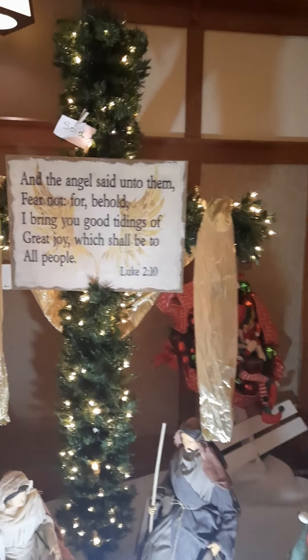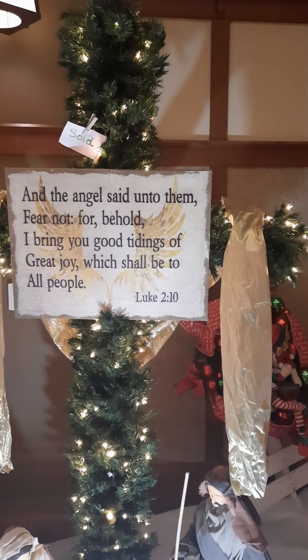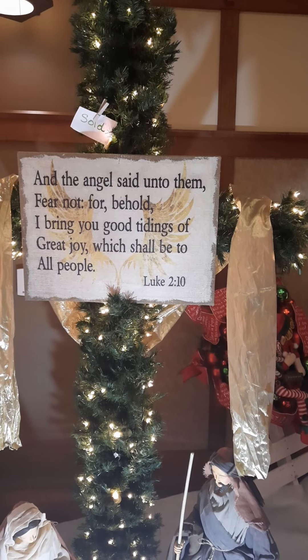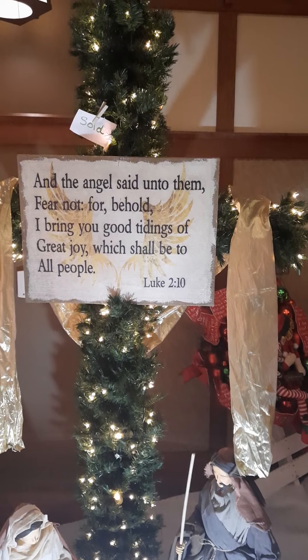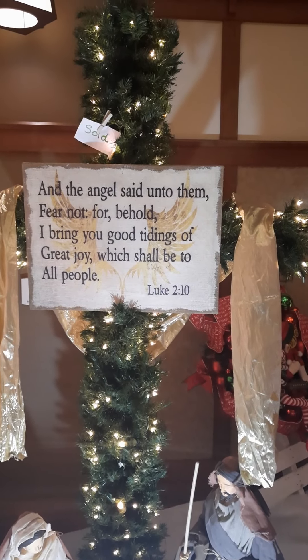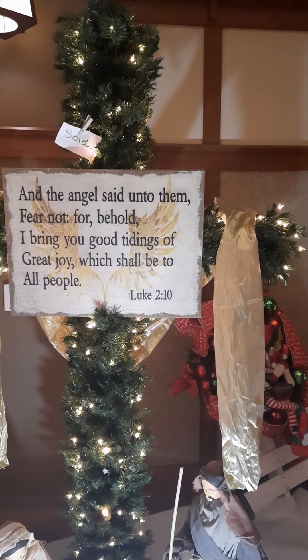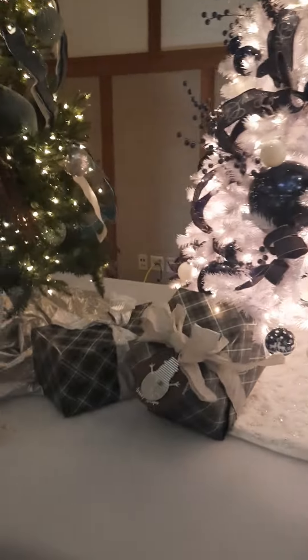There's a nativity scene with some scriptures here — it's already sold. It says, 'And the angel said unto them, fear not, for behold I bring you good tidings of great joy, which shall be to all people.' Luke chapter 2, verse 10. Part of the Christmas story — the real reason for the season.